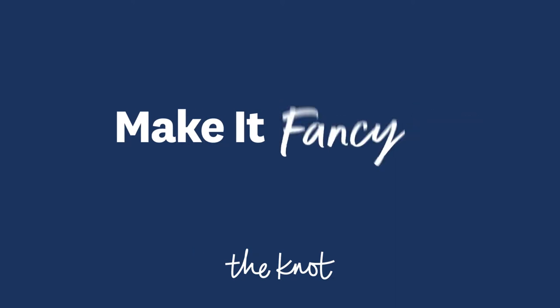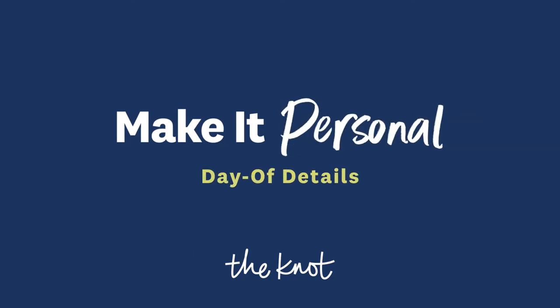Hi everyone! Welcome back to The Knot. I'm Joanna Krupnik, owner and head calligrapher at Order She Wrote.